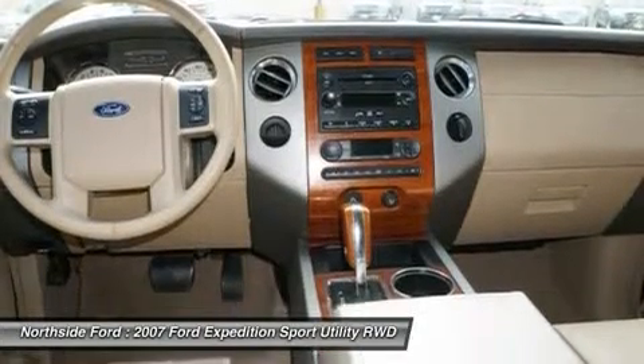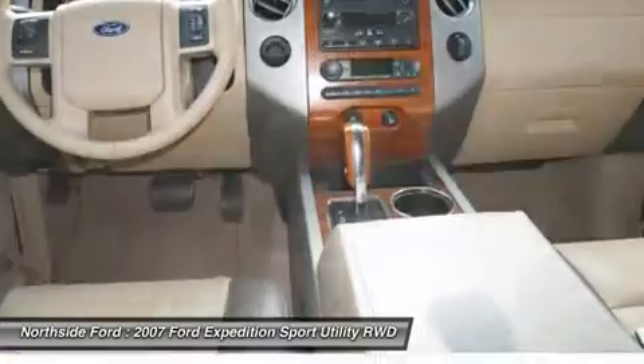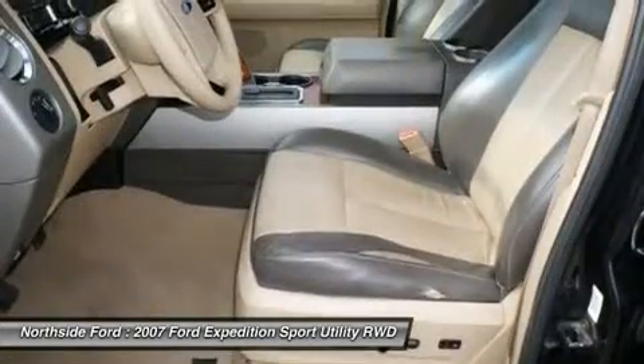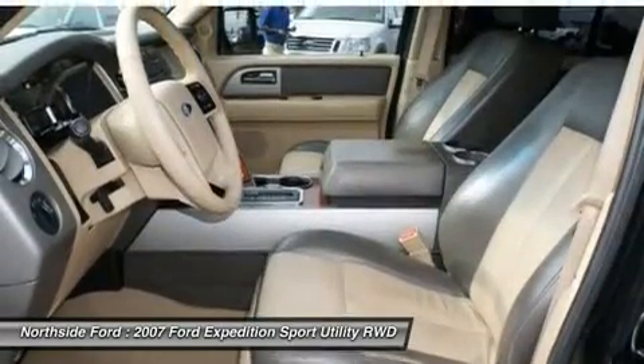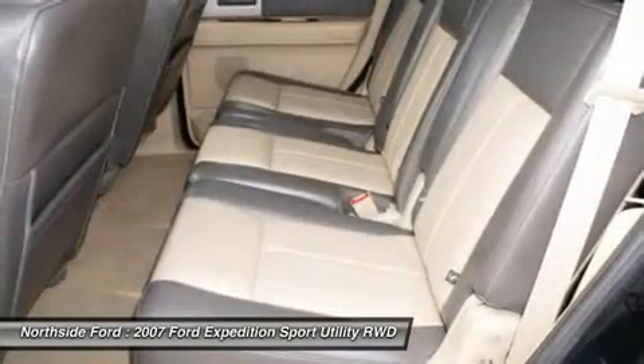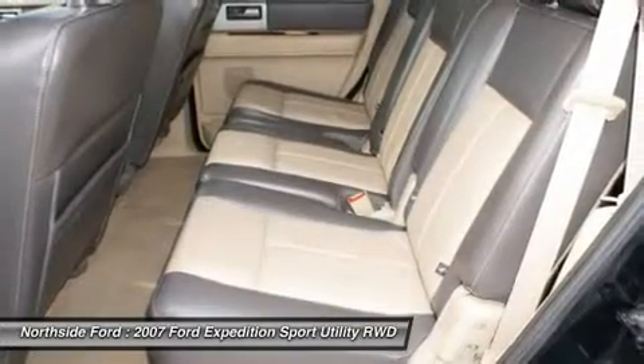Front low-back two-tone leather captain's chairs, front reading lights, fully automatic headlights, heated door mirrors, illuminated entry, leather steering wheel, low tire pressure warning, memory seat, MP3 decoder, occupant sensing airbag, outside temperature display, overhead airbag, overhead console, panic alarm, passenger door bin, and power door mirrors.